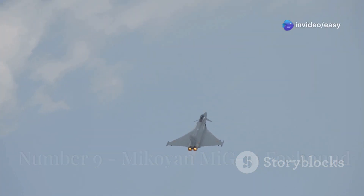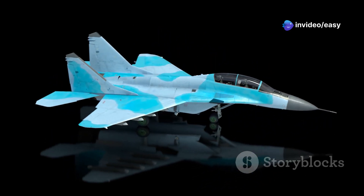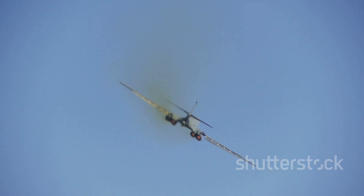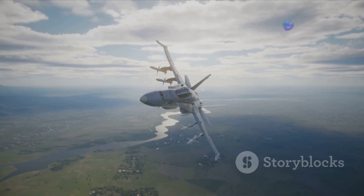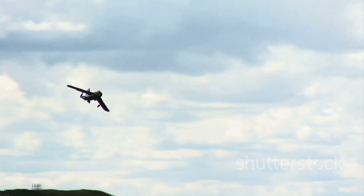Coming in at number nine is a jet that screams Cold War tension: the Mikoyan MiG-31 Foxhound. This supersonic interceptor was the Soviet Union's answer to threats like the American B-1 Lancer bomber and cruise missiles. The MiG-31 is a monster of an aircraft, with a massive size that reflects its demanding mission profile. Its two Soloviev D-30F6 afterburning turbofan engines allow the MiG-31 to reach blistering speeds of over Mach 2.8 at high altitudes.